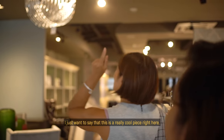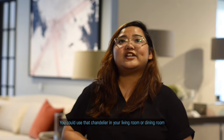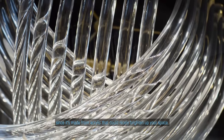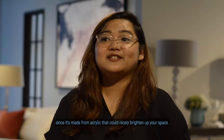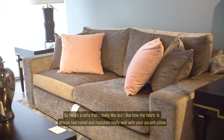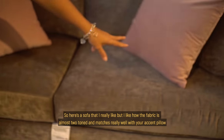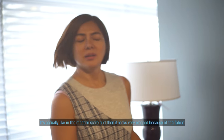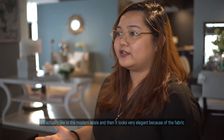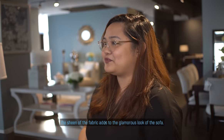I just want to say that this is a really cool piece right here. You could use that chandelier in your living room or dining room. Since it's made from acrylic, it could nicely brighten up your space. Here's a sofa that I really like. I like how the fabric is toned and matches really well with the accent pillows. It's modern in scale and looks very elegant because of the fabric — the sheen of the fabric adds to the glamorous look of the sofa.